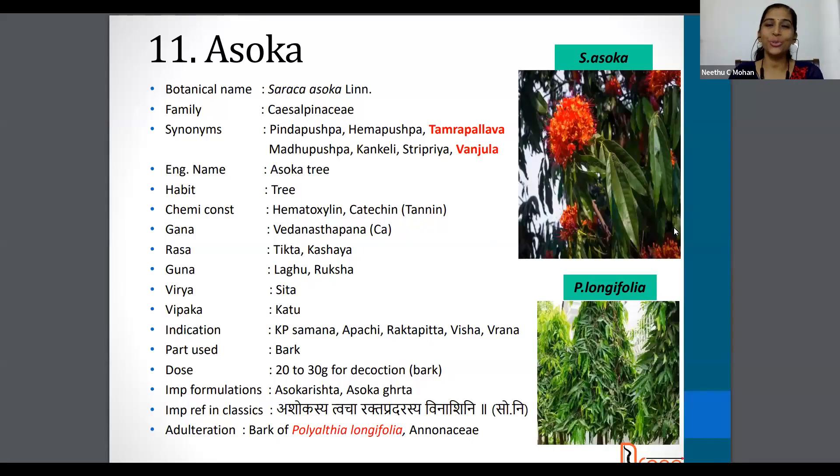Hi all, I'm Dr. Neetu and I'm here again to discuss the rest of the detailed drugs of Dravyaguna Vijnana. So let's get started quickly.